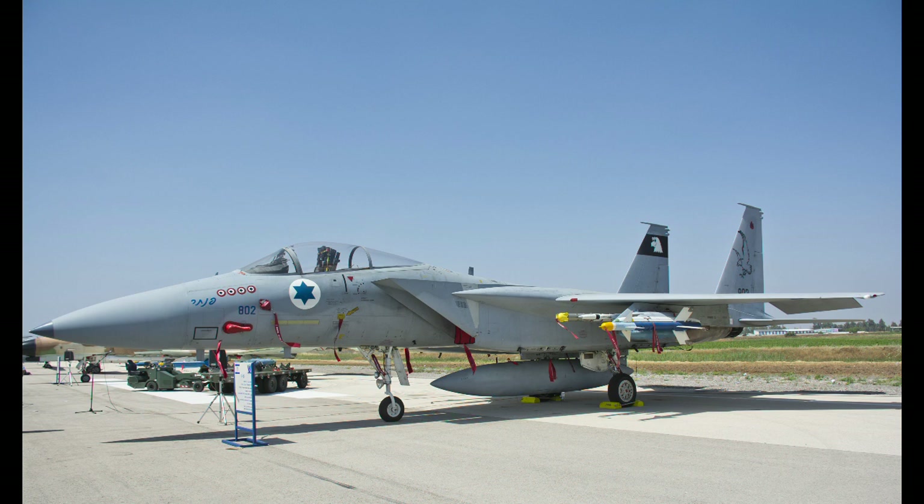The gun is a 20mm M61A1 Vulcan with 940 rounds. It has a total of 9 hardpoints and can carry an array of air-to-air and air-to-ground weapons in the US inventory. Due to the multi-rack system, even more weapons can be carried — the number of hardpoints is not really a big limitation these days. What matters more is how much engine thrust can be made available. The multi-rack system can also be used to expand payload.